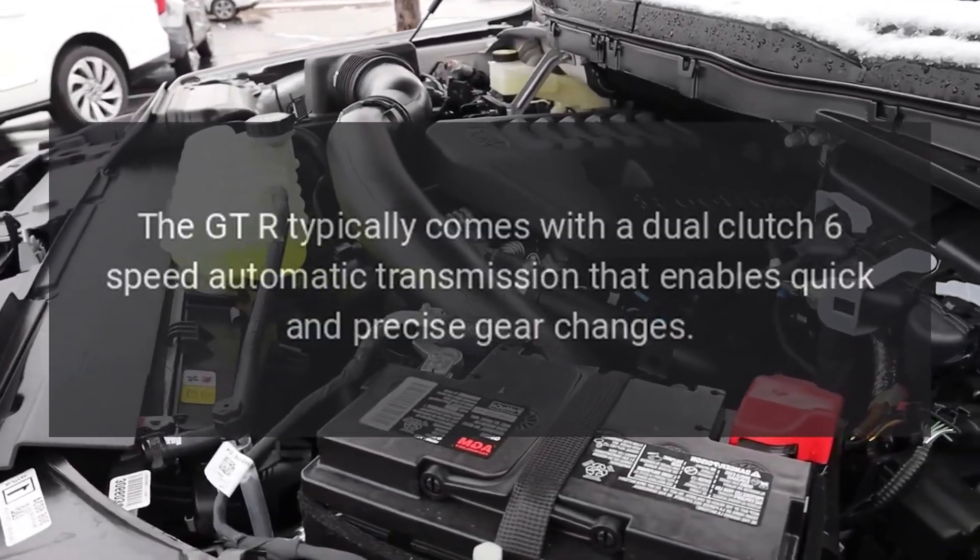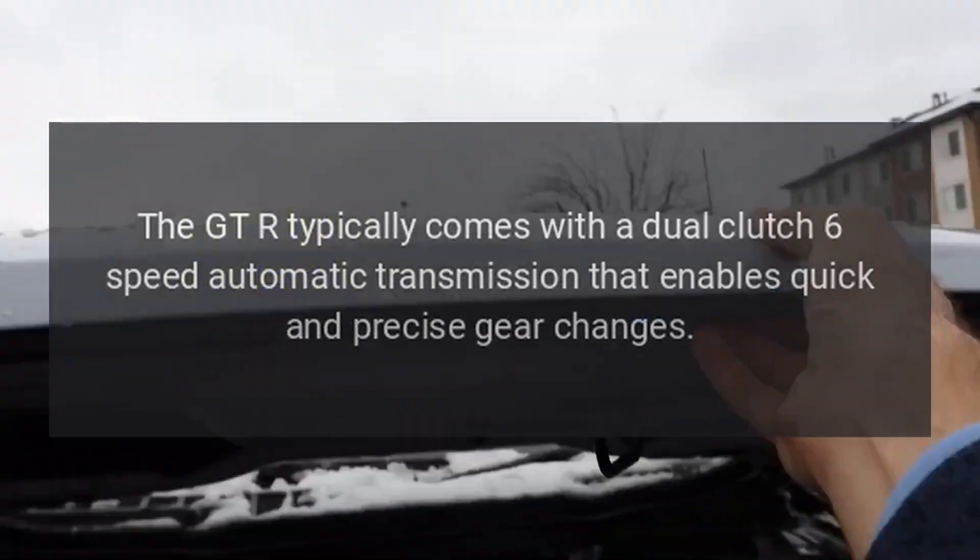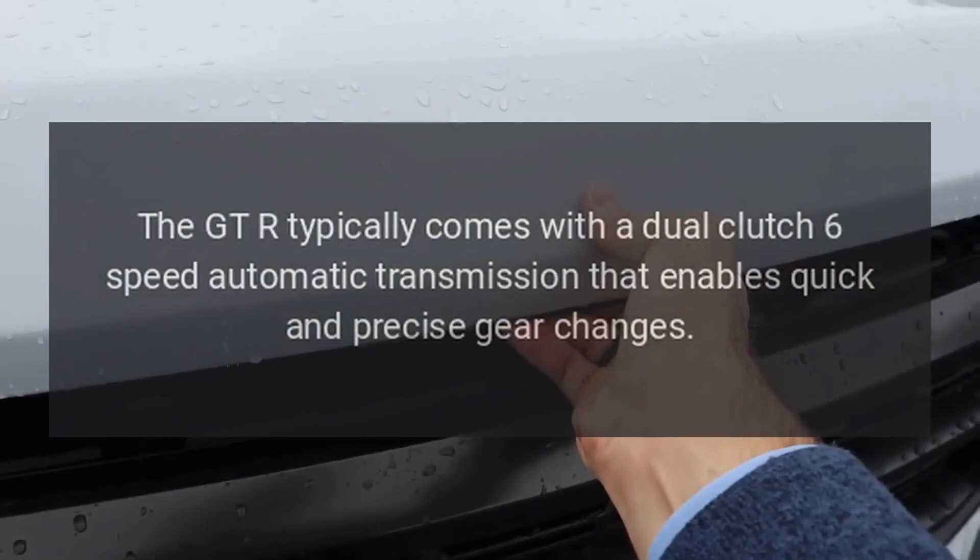Transmission: the GT-R typically comes with a dual-clutch 6-speed automatic transmission that enables quick and precise gear changes.